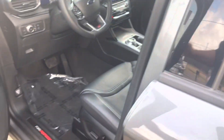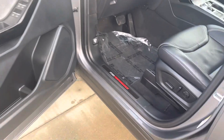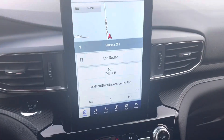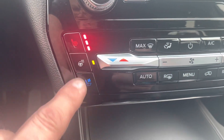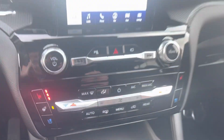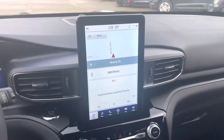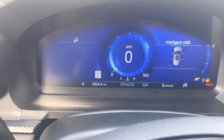It's got the 3.0 V6 engine, a heated and cooled steering wheel, and a big screen.